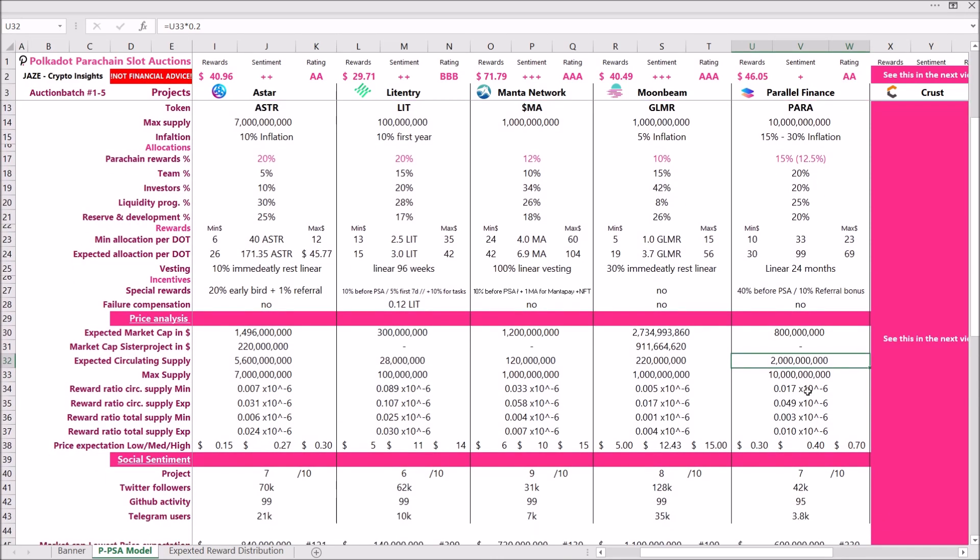This means there will be very high inflationary pressure on this token, which will affect the price. Looking at the reward ratios relative to circulating supply and total supply, they are all right — maybe a bit low. Compared to Moonriver, which gives out only 10%, they are a bit higher in some areas and a bit lower in others on maximum supply. But overall nothing special — not too good, not too bad.